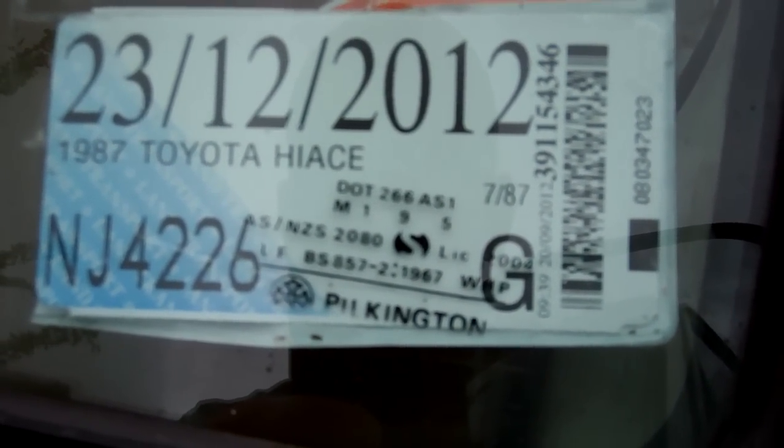There's your registration details — just a little bit of registration to update on this. I'll just show you in the rear too — it's a six-seater. You can see six belts.